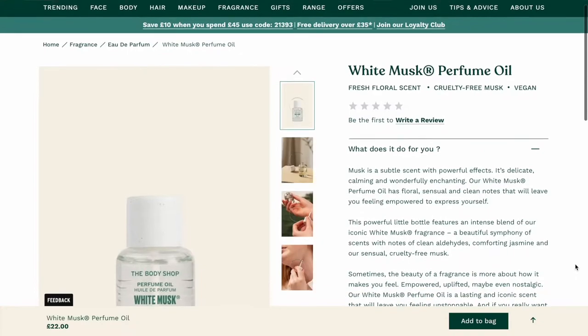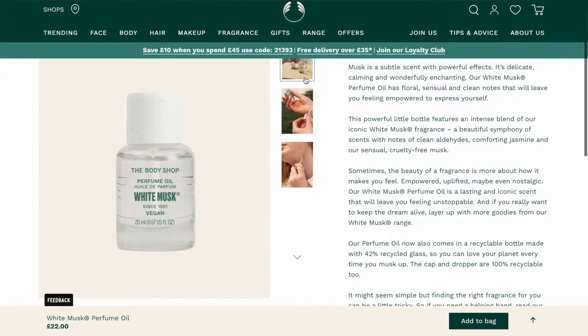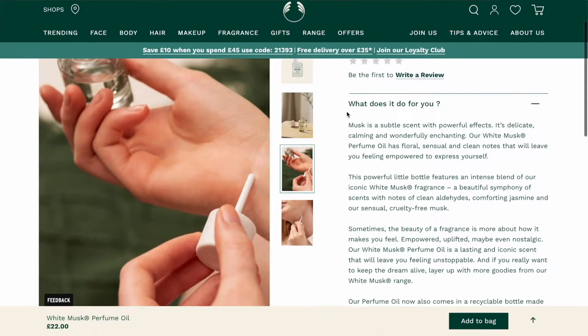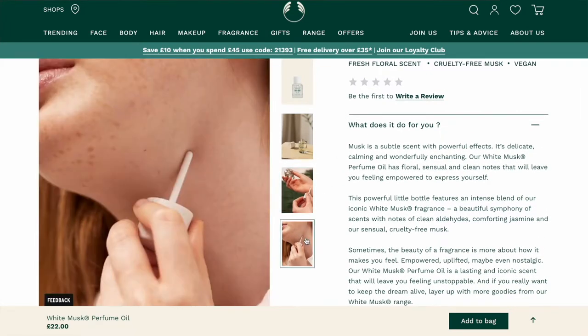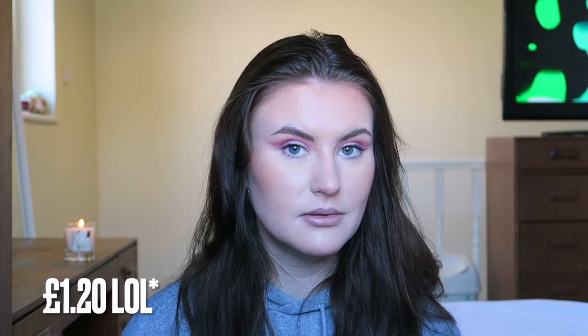We've also got the White Musk Perfume Oil — this is £22. I'm assuming you dab it onto your skin rather than spraying it. For me that's too much money for something like that. You get 20ml for £22, so you're spending about £2.20 per ml. I won't be purchasing it, but I can appreciate why someone would.